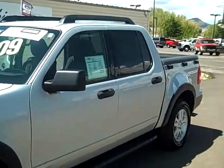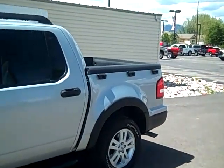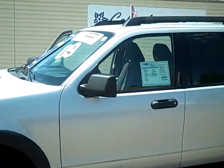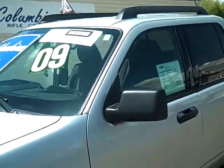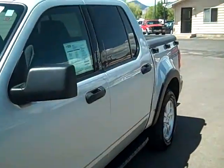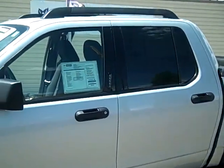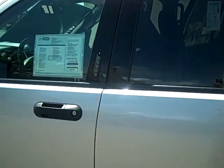This is an XLT model and it is a four-wheel drive. It's a certified pre-owned, so that comes with lots of great things from Ford, including a six-year, 100,000-mile powertrain warranty, as you can see on the windshield there. This also was one owner and we have the Carfax available on our website. Please go to ColumbineFord.com.